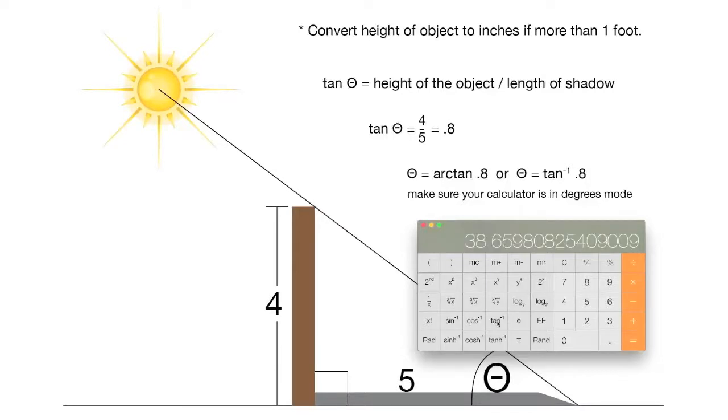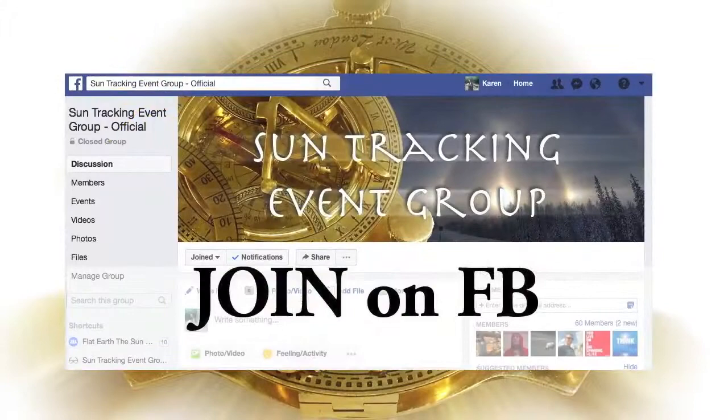What you're seeing here is the math to figure out the elevation of the sun, but you don't have to worry about that. You can also join our group on Facebook for another way to keep in touch and up-to-date on sun tracking events. Thanks for your participation.